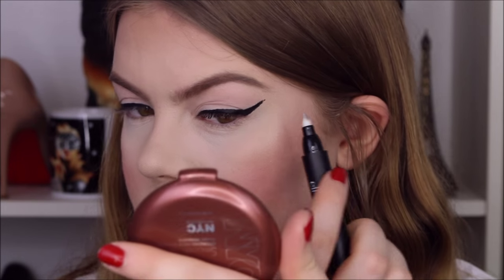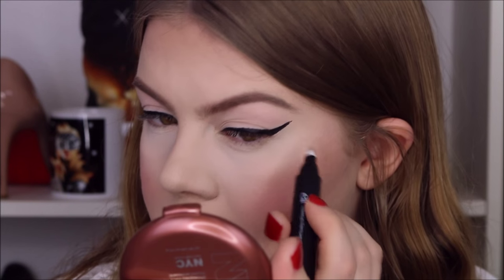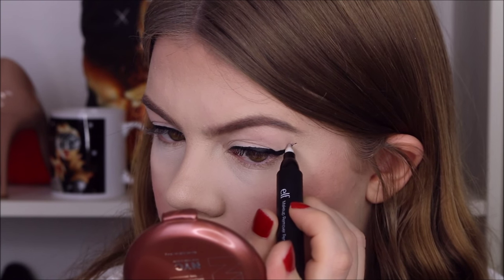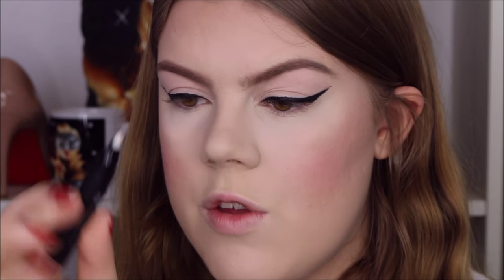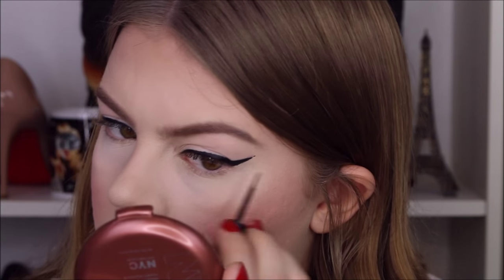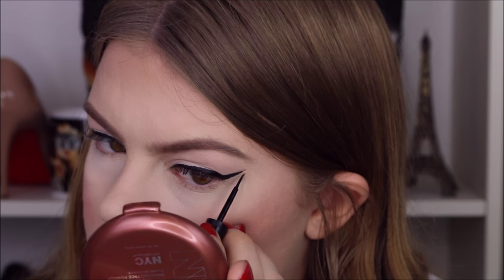That looks about good to me. I might just clean this line up a tiny bit with my e.l.f makeup remover pen, and then just go back in and draw it on again.